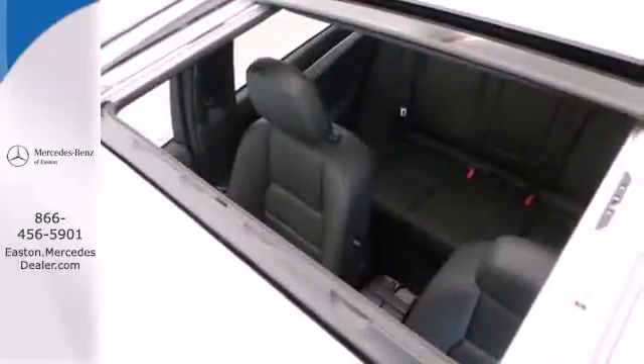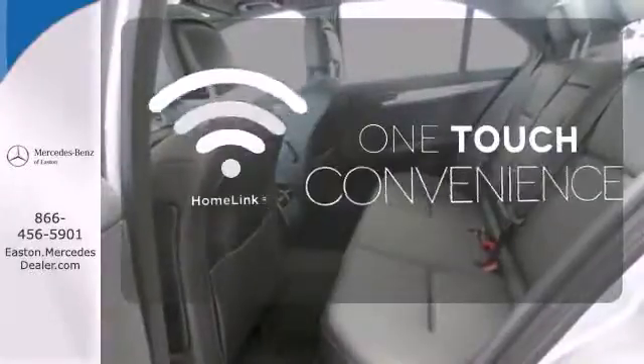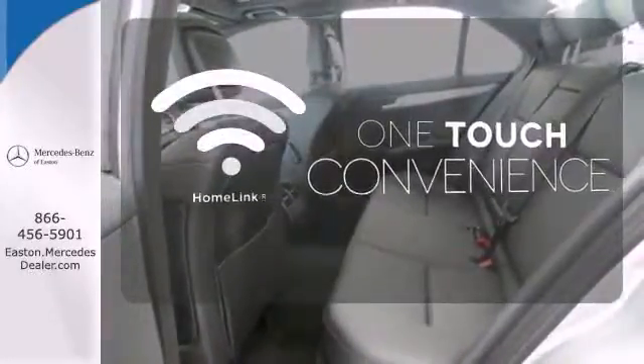Stay safe with stability and traction control, heated mirrors, and multiple airbags. With Homelink, one touch makes your arrival as welcoming as if you'd never left.